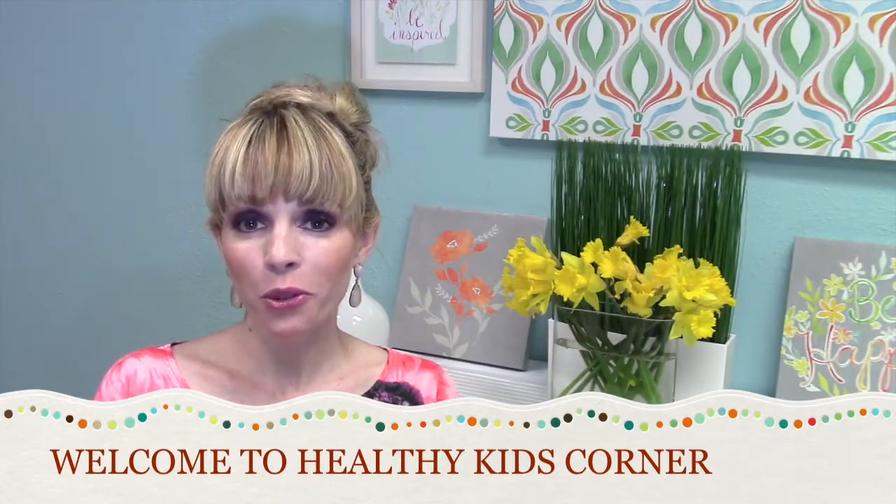Hello everyone, welcome to Healthy Kids Corner with me, Dr. Brooks. This week we're going to talk about MTHFR, which is something that I have been helping children and families with for quite a number of years. This video is long overdue, and the reason why is because this is just a very complicated topic. So today I'm going to use this video as an opportunity to do an intro of what MTHFR is.